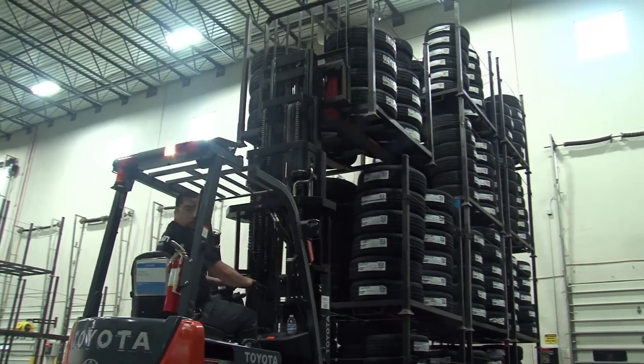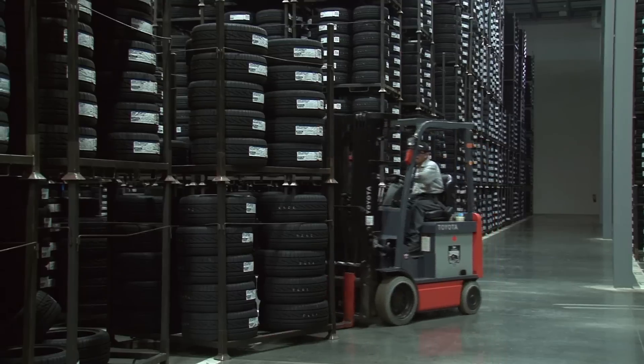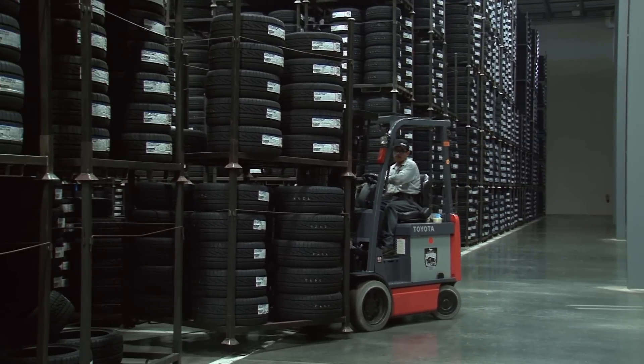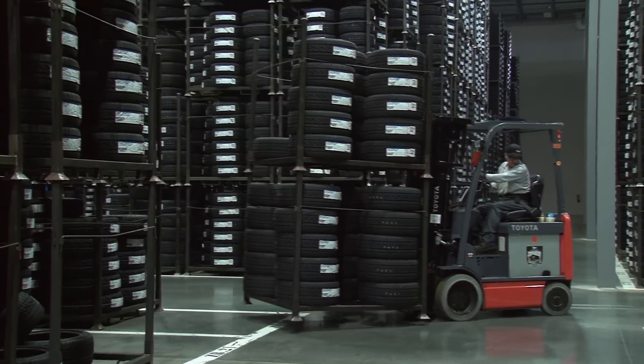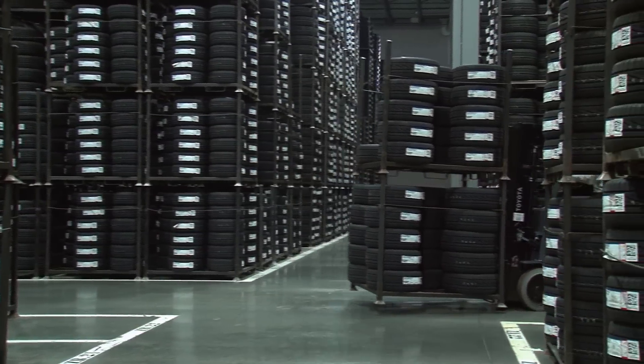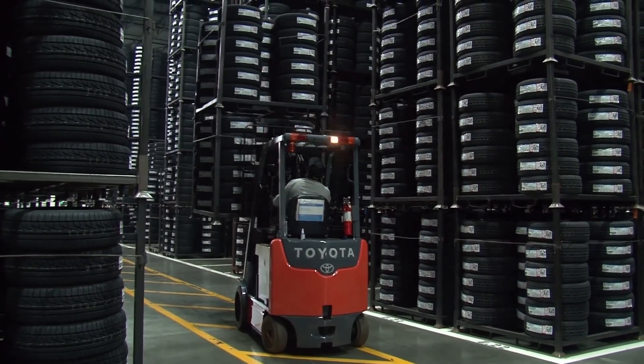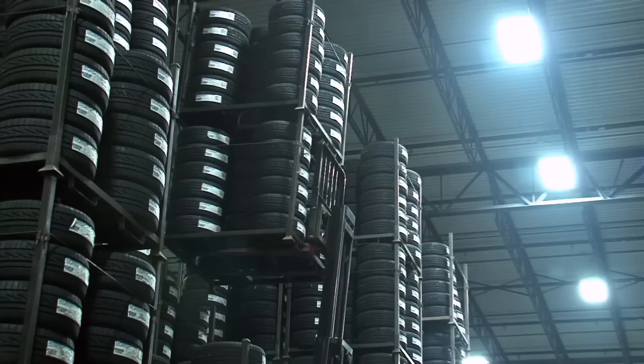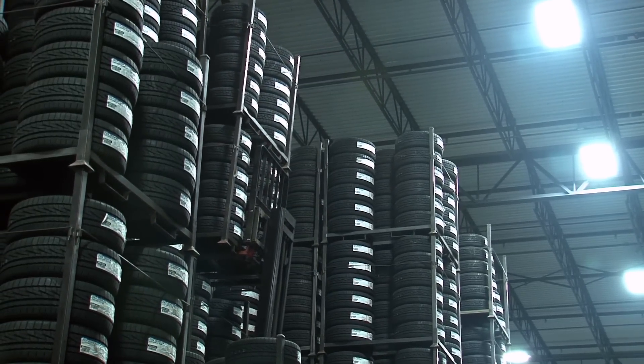Falcon chose these forklifts for their versatility. These 5,000-pound capacity trucks can lift two of the racks at a time, with the total load weighing as much as 4,500 pounds. These vehicles have four-stage masts which allow them to reach 260 inches high, allowing two racks to stack on top of four others.